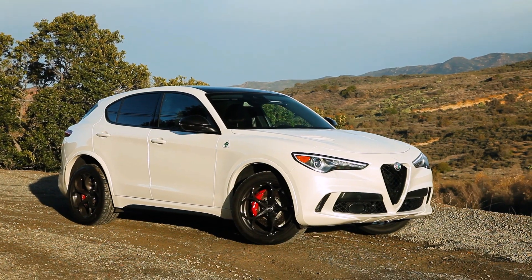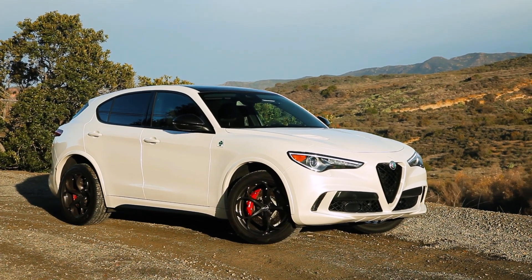Welcome to another installment of Absolutely Ridiculous SUVs. Today's entry comes courtesy of Alfa Romeo. This is the Alfa Romeo Stelvio Quadrifoglio. And it's fast as fuck.